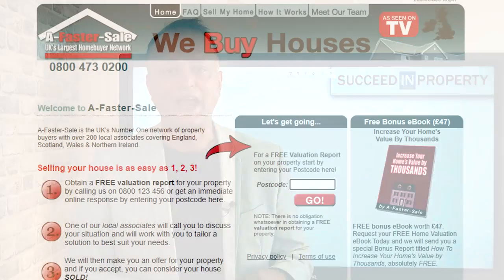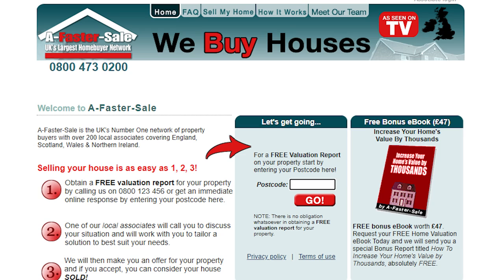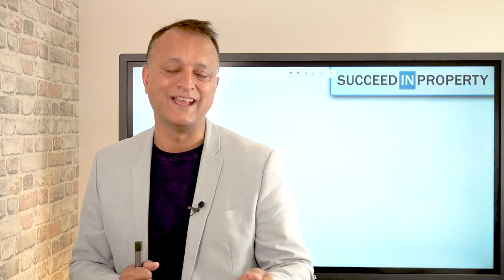So what do I know about deal sourcing? Back in the day, I founded a network called A Faster Sale. A Faster Sale was a deal sourcing network — we had 450 franchisees nationwide. We did a lot of advertising for off-market property deals from motivated sellers who needed to sell quickly. Our call centres used to take 35,000 lead calls a year for deals across the country.